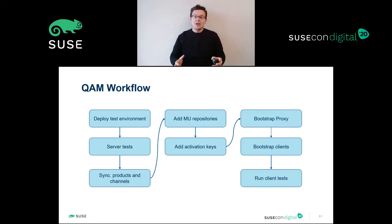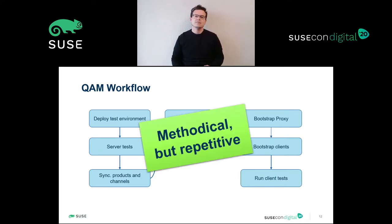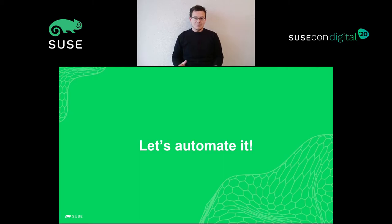So, we deploy, we check it's all fine on the server, we synchronize our products, we inject our updated packages, we add new activation keys, bootstrap everything, and we run some tests on the clients. In short, our case is a clear example of a methodical but repetitive set of steps. Let's automate it then, right?